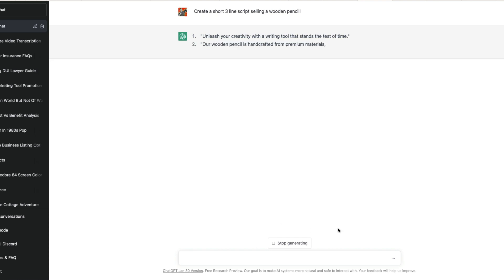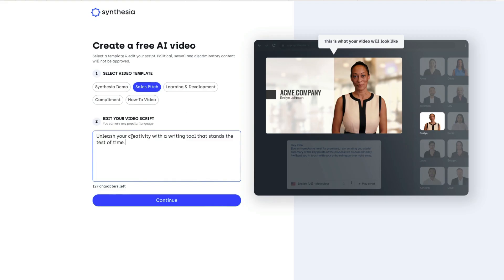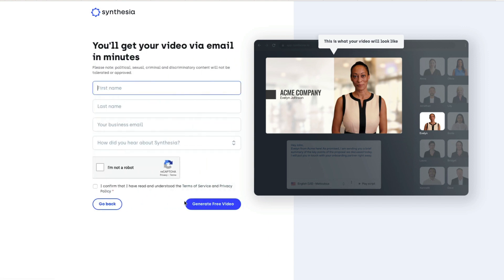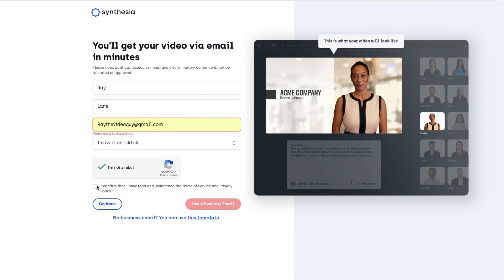The AI gave us: 'Unleash your creativity with a writing tool that stands the test of time. Our wooden pencil is handcrafted from premium materials, both durable and comfortable.' I like it — we'll use that. So we're using AI to create an AI video. We hit continue, give a name, fill out the form — heard about it from a TikTok video. I confirm I've read and understood the terms. They want a business email, which is a pain, but we fill that out.